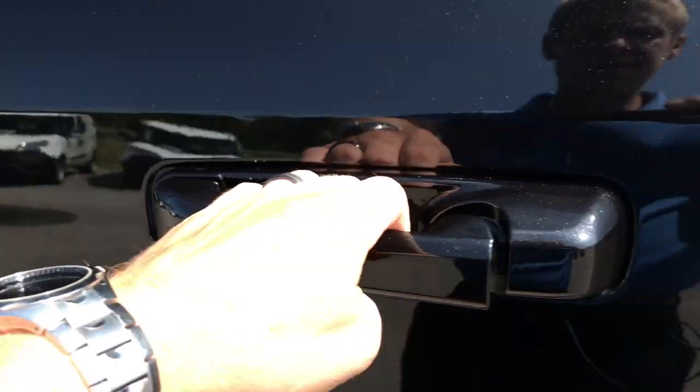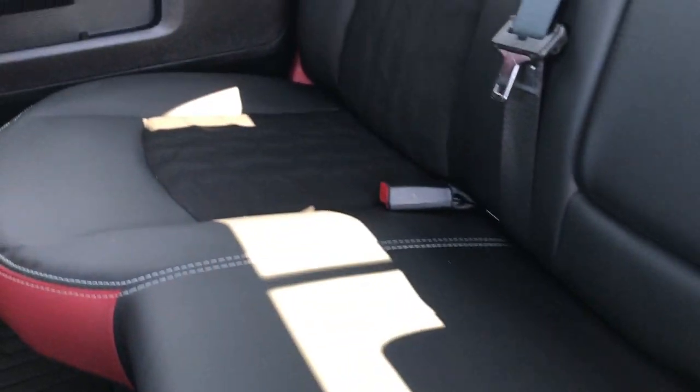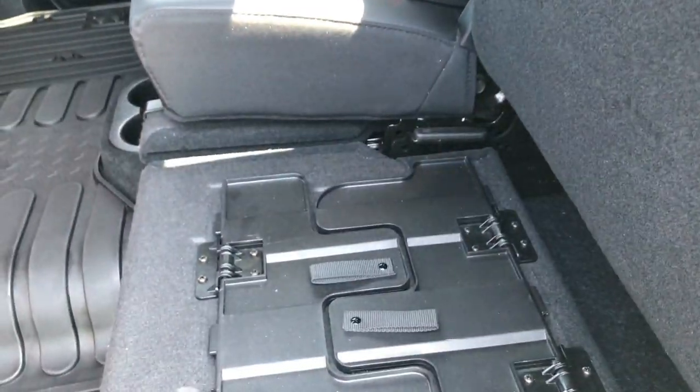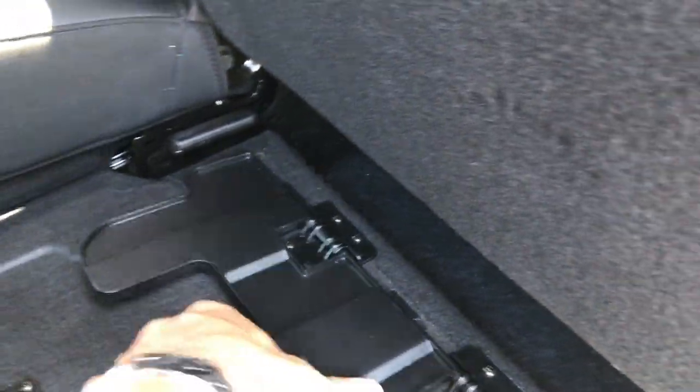Let's take a quick look at the back seats. No rips or tears back here. This truck has never been smoked in, has a power sliding rear window, and has the LATCH child safety system for car seats. It also has a load floor, which is a really nice feature.